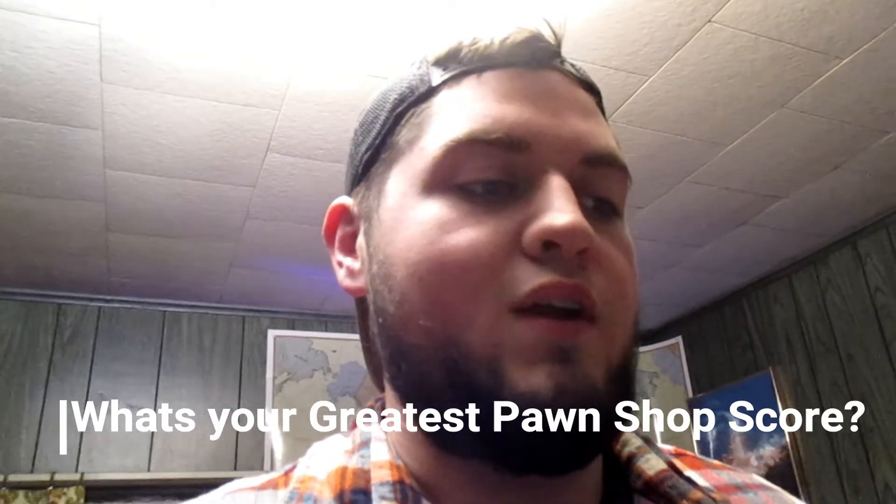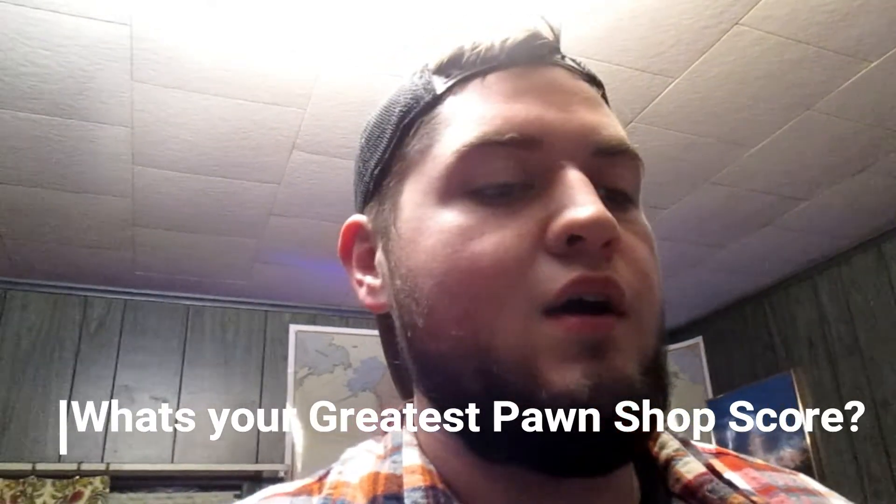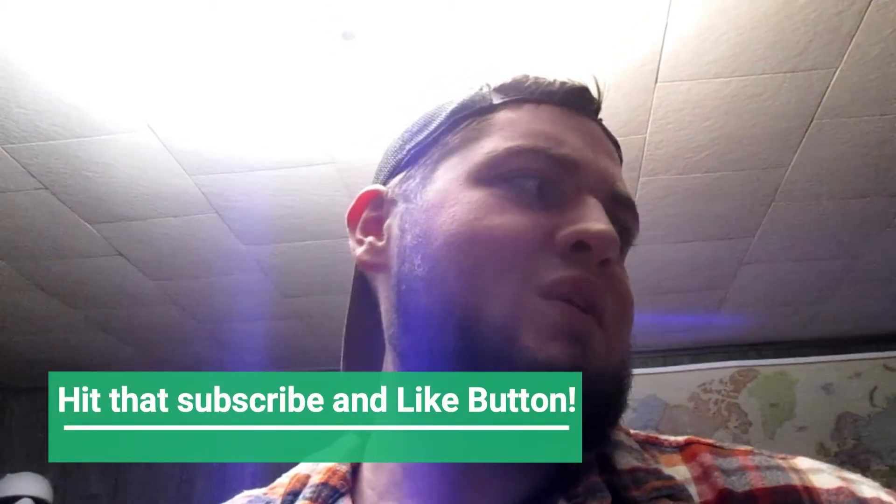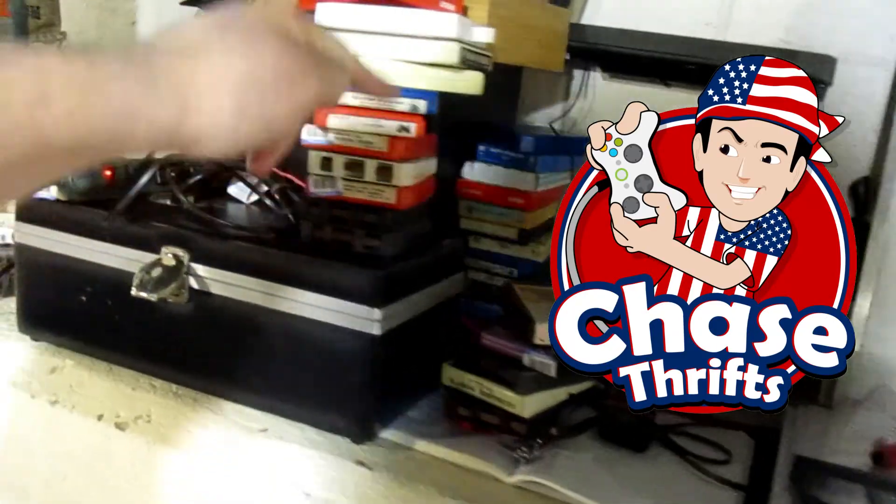Just want to let you guys know there are some good deals at pawn shops — check them out, even the corporate ones like EasyPawn or Cash America or whatever their generic names are. Drop down in the comments what's the greatest deal you've gotten from a pawn shop. Right now for me it's this $5 PS2. Thanks for watching guys — make sure you hit a like and subscribe if you liked this video. It's like one in the morning right now — I don't know what I'm doing. See ya.